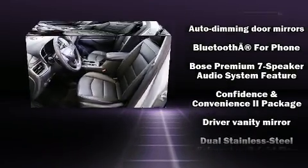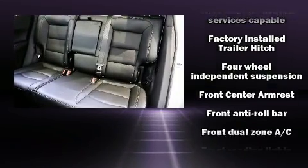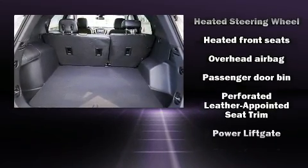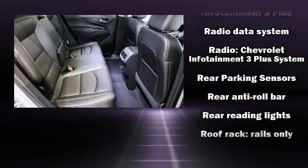Passenger security is always assured thanks to various safety features such as dual front impact airbags with occupant sensing, traction control, brake assist, a panic alarm, OnStar, and four-wheel disc brakes with ABS. Electronic stability control ensures solid grip atop the road surface no matter how challenging the driving conditions.